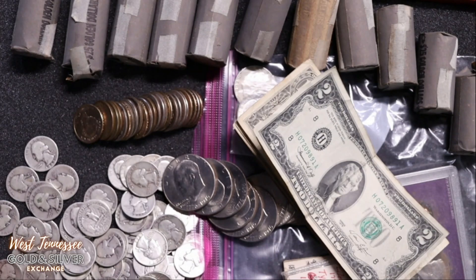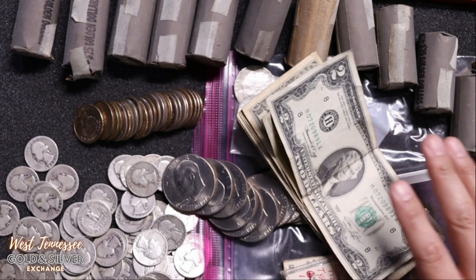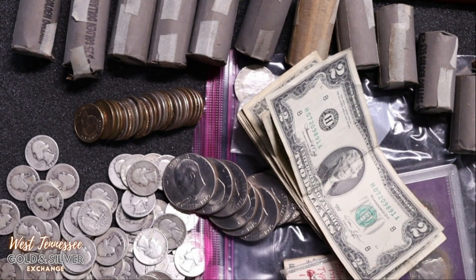She comes in carrying one of those fireproof little safes. It's not unusual because I see that type of stuff all the time. It was a little bit dirty. She comes in, asks where she can put it. I told her to set it on the counter, helped her with it. She said she had this safe and needed me to look at the stuff inside.